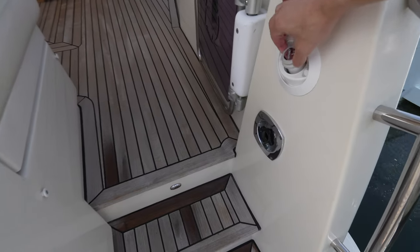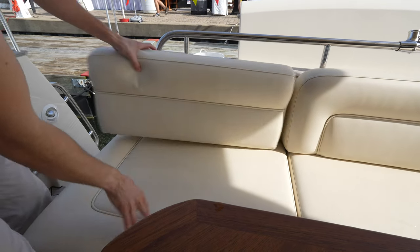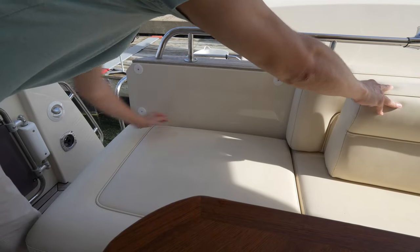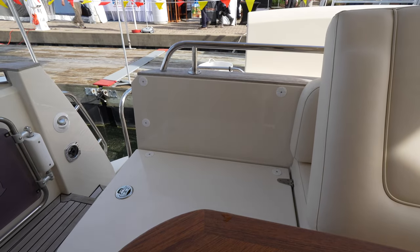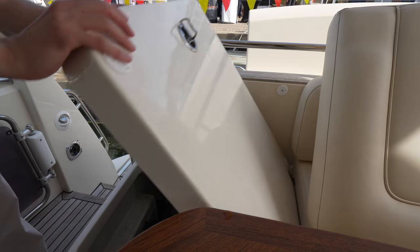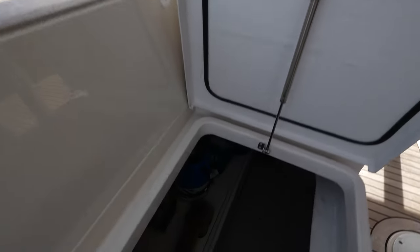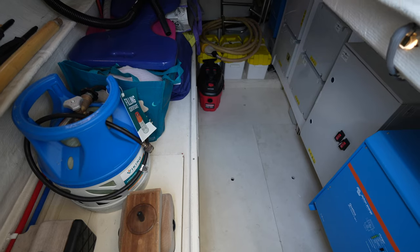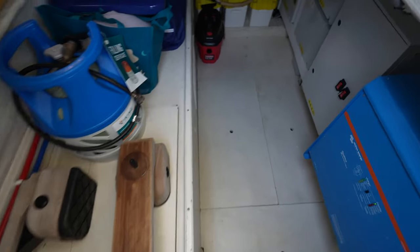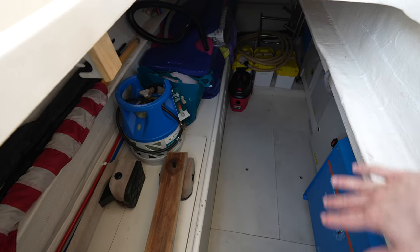Additionally, there's a shower built in here, and then as another option you can have a small captain's cabin or just use it as storage. If we slide a couple of the cushions over, you can see the hatch right here. This owner has done a lot of customizations — one being that this area is actually air conditioned. Currently it's set up for storage, which makes sense since you're probably not going to have a captain. But if you wanted to, you could use this area as a small captain's cabin with a bed and some storage.